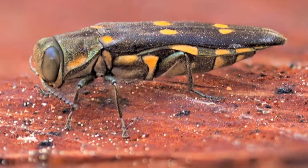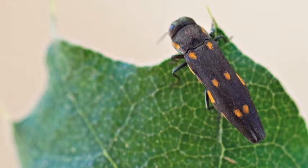The gold-spotted oak borer, also known as GSOB, is an invasive beetle that's new to San Diego County. Its effect on oak trees — right now it's attacking California black oak, coast live oak, and canyon live oak.